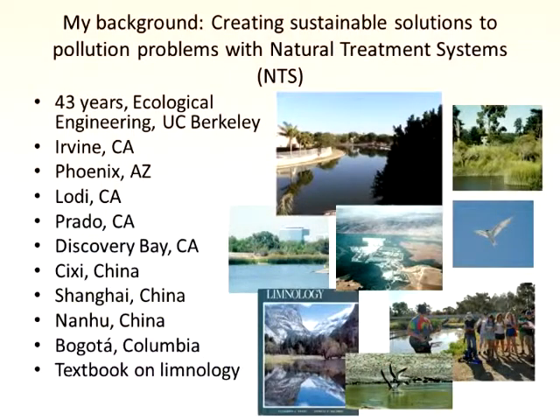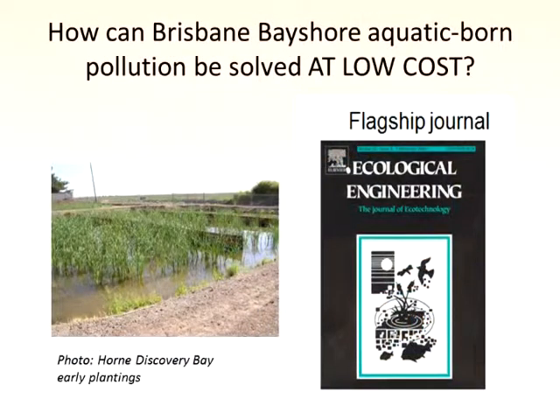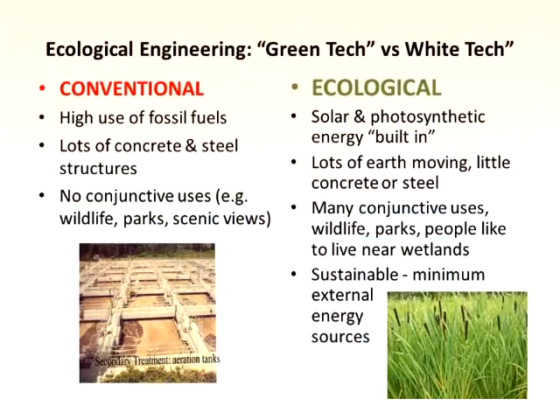Here's some examples of where I've worked — these are all working wetlands of various sizes around the world. And my textbook on limnology gave me some credibility. So how can we solve your pollution and contaminant problems at low cost? A combination of conventional engineering and wetlands may be an answer, and ecological engineering is our flagship. Treatment wetlands tend to be the answer.